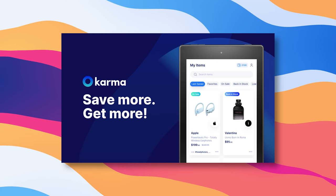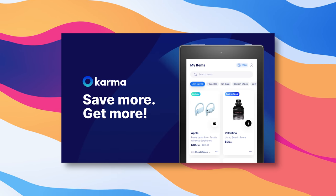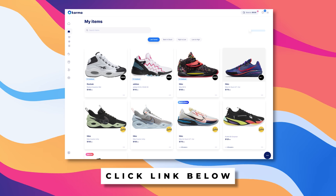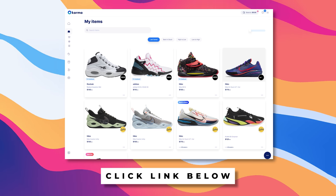Today's video is sponsored by Karma, an app and Chrome extension that ensures you never miss a price drop or coupon code. Check the link below and stay tuned to find out how you can save every time you buy a pair of sneakers.